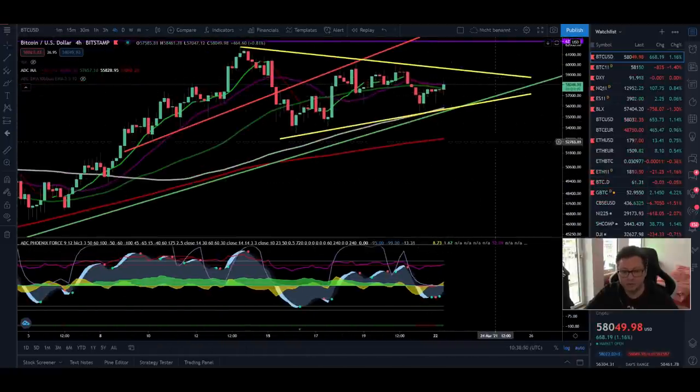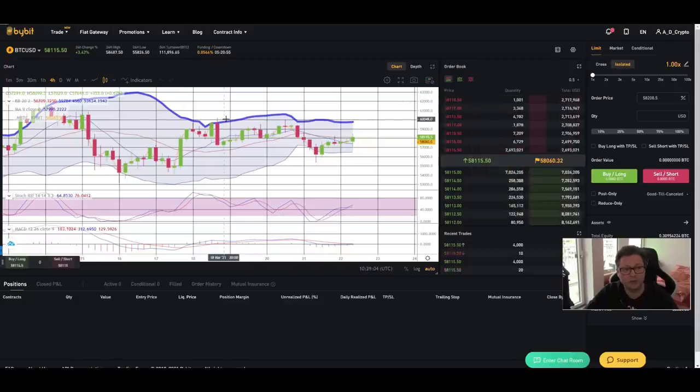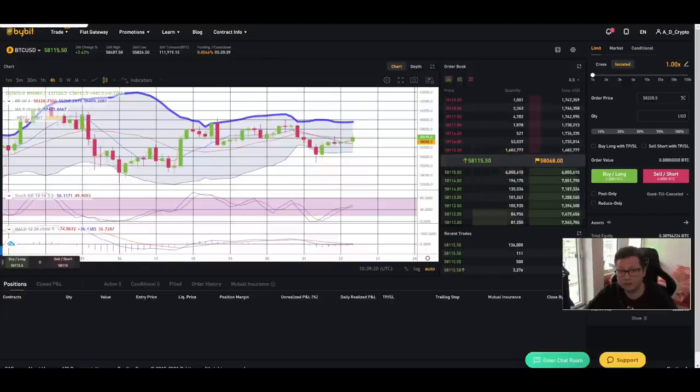For now in the lower time frames we just have to be patient and wait for confirmations that we are good to go long. You're very welcome to join me with a nice long position once we get those confirmations over on Bybit or Femex. Don't forget on Femex we have a special trading event starting on the 24th of March where we can win up to three Bitcoin. The link is in the description if you want to join our team and this competition.